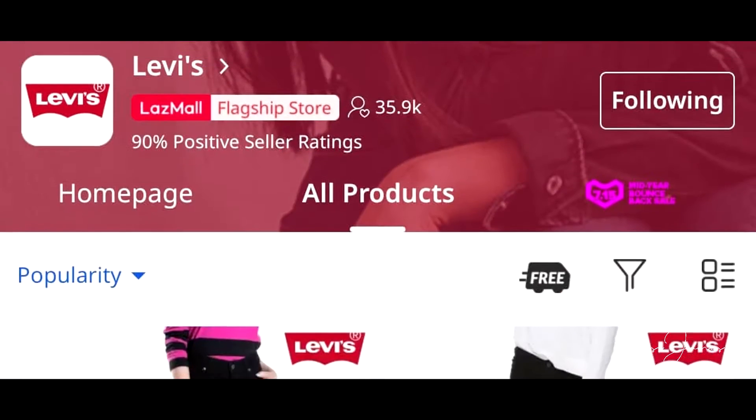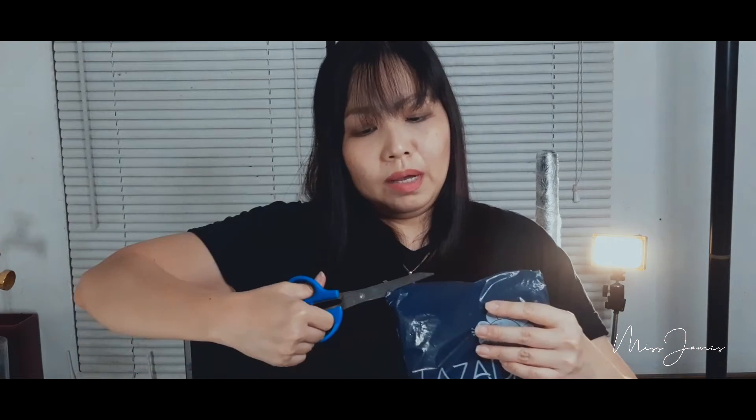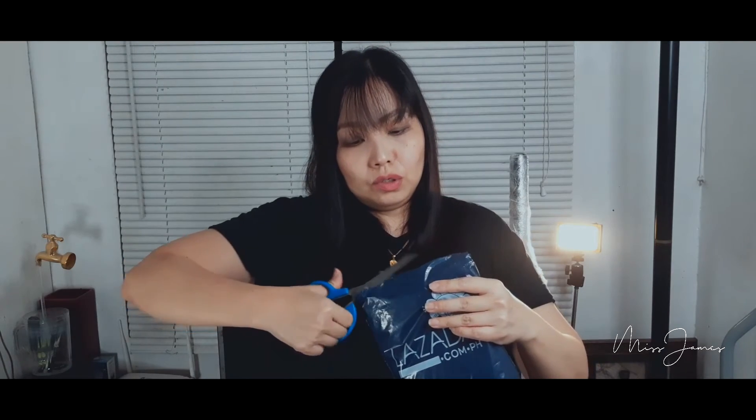I got it from an authorized Levi's store. I actually already had this particular shirt way back 10 years ago. I'm going to see — because I haven't purchased an original like this from Lazada before. I didn't really trust items like this from there.